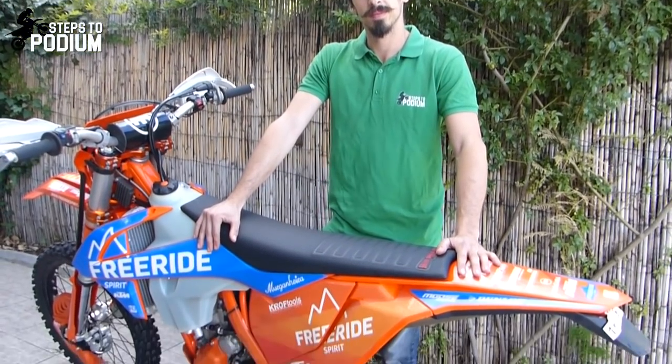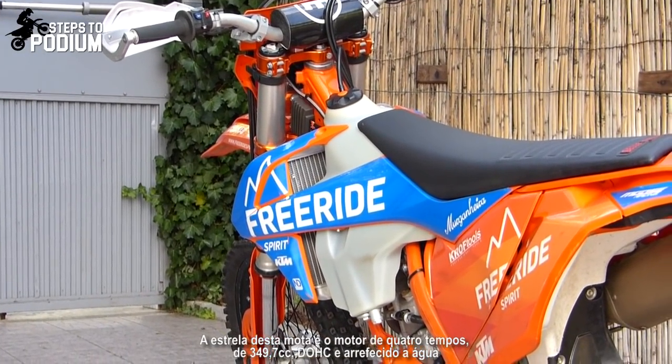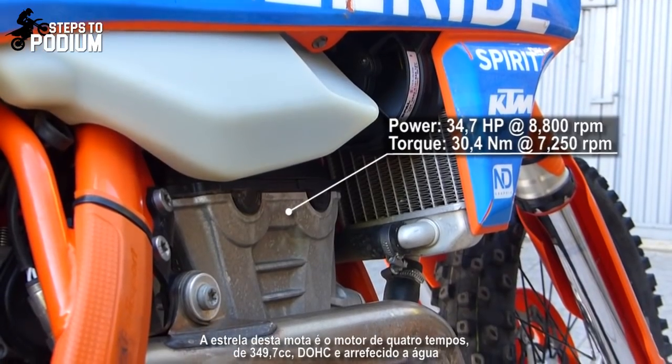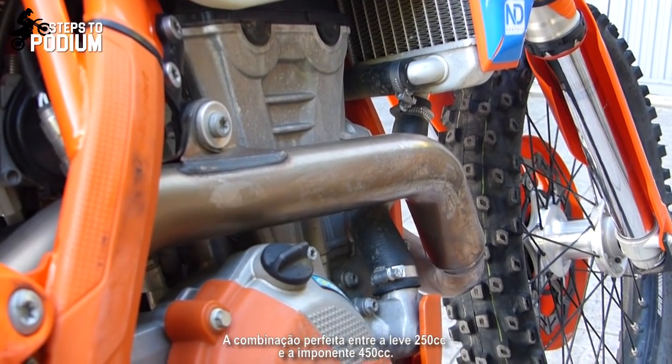The 350 EXC-F made its first appearance with the 2012 model and ever since changed completely the way we see midsize dirt bikes, establishing itself as the bike to beat in its range. The star of this bike is a 4-stroke 349.7cc double overhead cam liquid-cooled engine — a perfect breed between the light 250cc and the mighty 450cc.